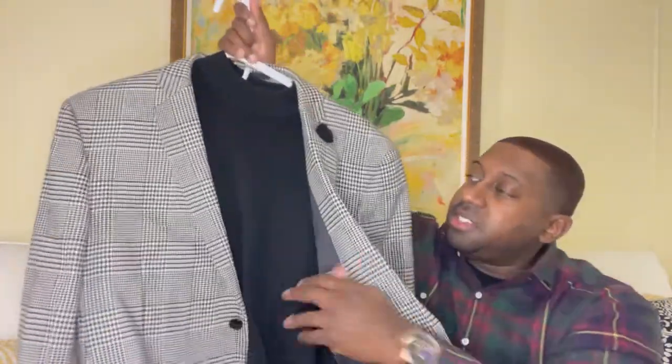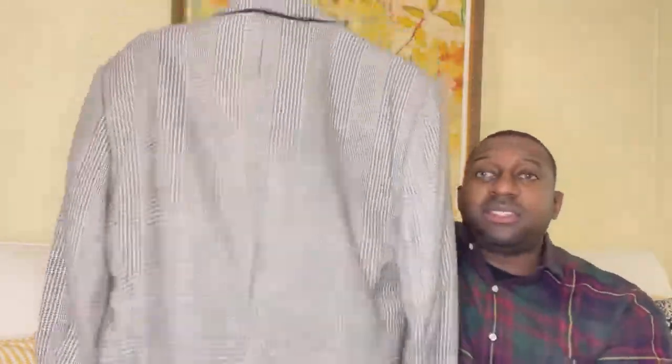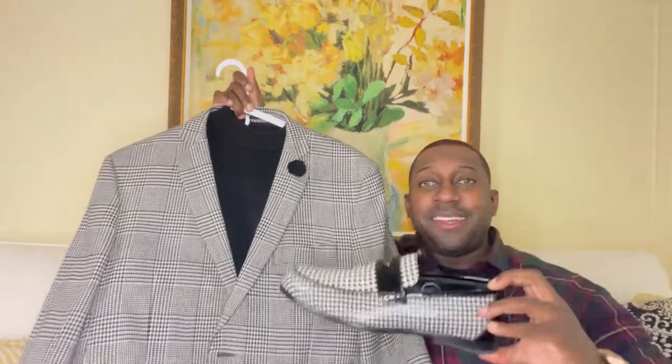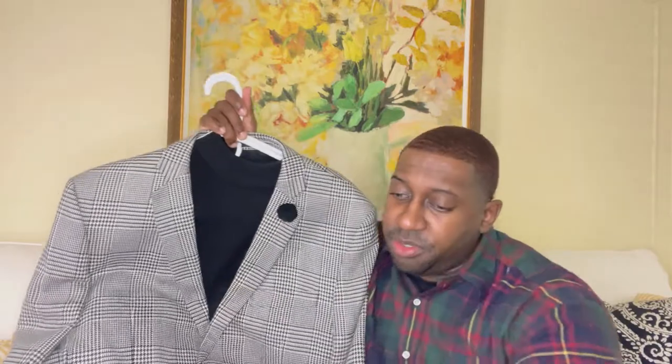The back doesn't have any special designs. You do have two slits — definitely a nice touch. Bringing the entire outfit together, check it out. Everything matches up perfectly. Toned it down with the black sweater.